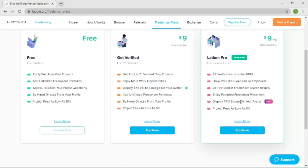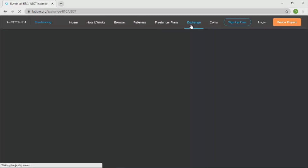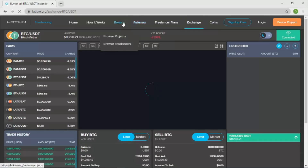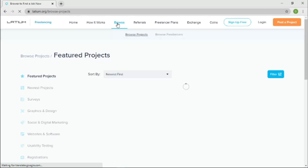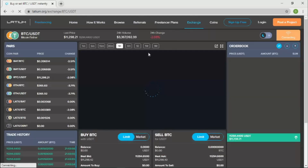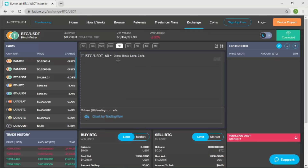The last plan is Latium Pro — that Pro badge I mentioned. Whoever has this badge pays nine dollars every single month. If you sign up and pay monthly, you'll have this badge on your profile, which adds a layer of credibility and helps you get noticed by bigger employers. That's a real game changer. The Exchange feature is for those who understand trading — you can trade whatever's in your wallet. However, trading is risky, so make sure you know what you're doing before using it.